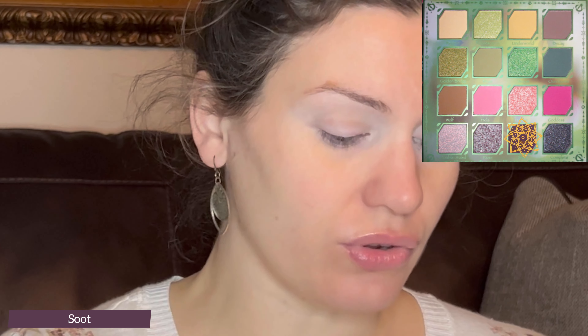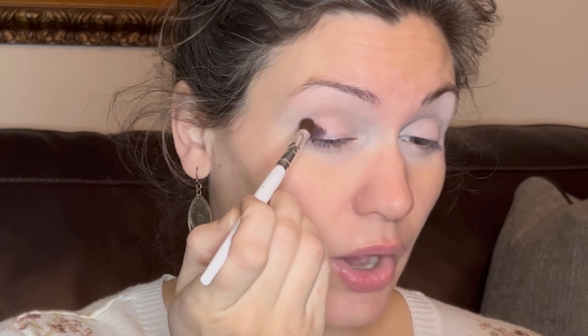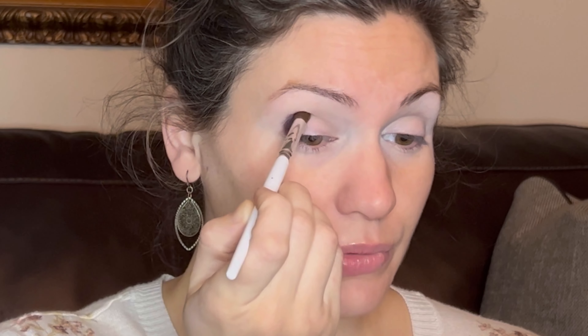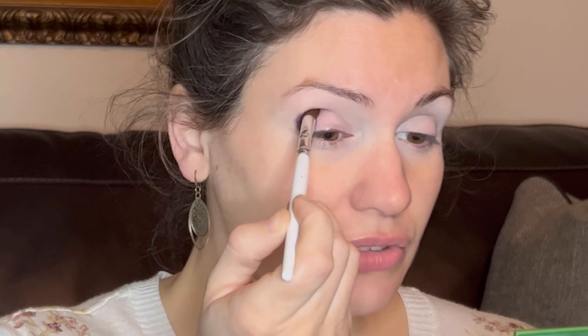I already primed my eyes using the Glamlite icing primer. I'm going to take an elf crease brush — this is an elf blending eye brush and it's pretty dense and thick but it's got a slight pinch on one end to make it a bit of a half-moon crescent shape. I'm going into the shade Soot and I'm going to put this on my outer corner. The reason I like this brush for detail work is because of that half-moon shape — it helps right in the crease of my eye and places down the color without blowing it out too much or bringing it too high onto the brow bone.